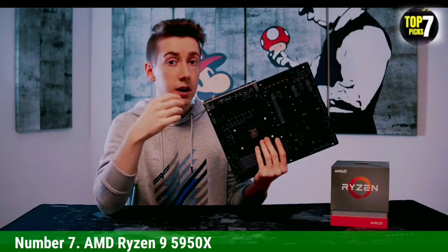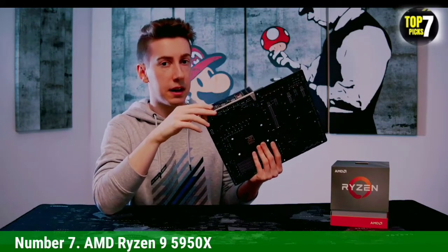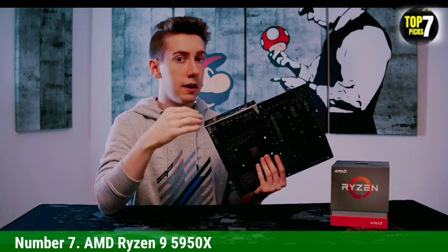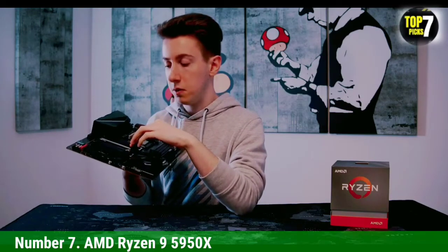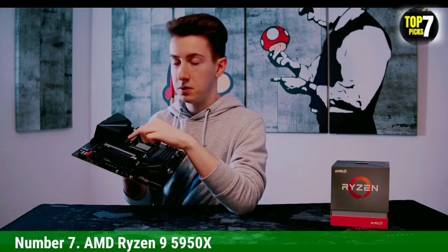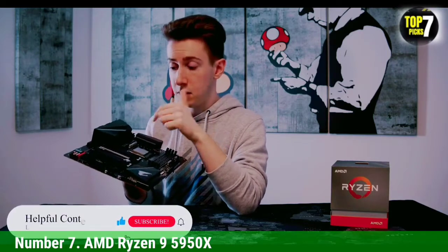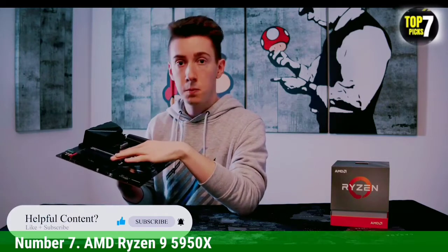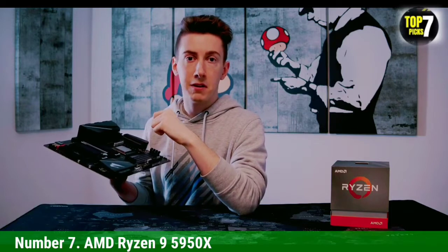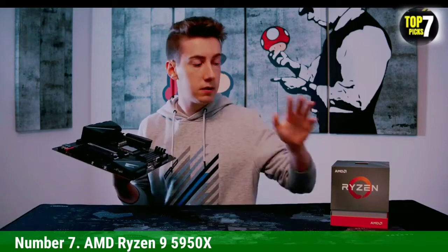The AMD Ryzen 9 5950X is the entry-level model in the company's top line of processors. It features 12 cores and 24 threads and a boost clock of 4.9GHz. Its thermal rating is only 105W, making it ideal for QHD gaming. In addition, it has a low power draw, which makes it suitable for overclocking. It is priced around $160–$170, and its TDP is below 105W. The processor runs relatively cool and is energy-efficient. The only downside is that it lacks overclocking — it's locked at 3.4GHz, and there's no way to increase the clock speed.